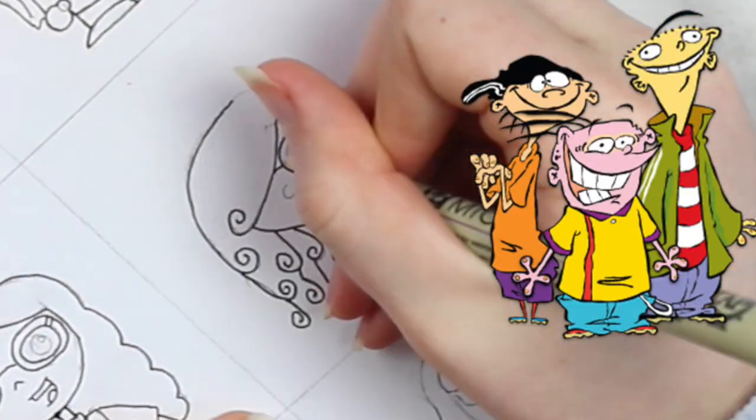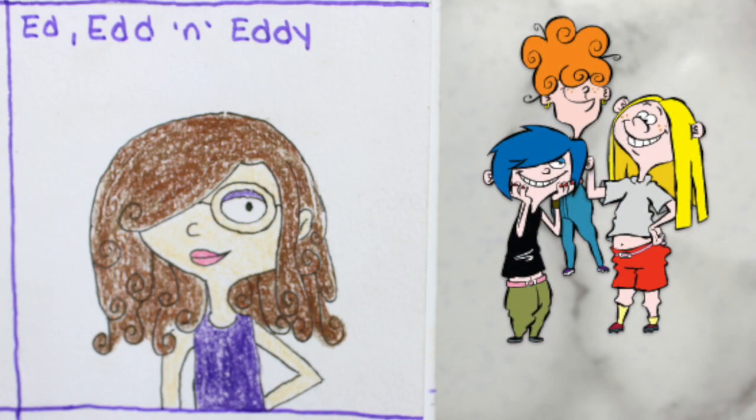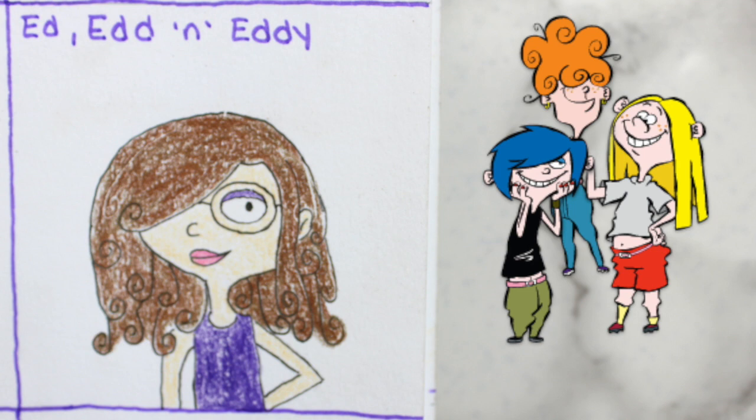The next character I decided to draw myself as was a character from Ed, Edd, and Eddy. I combined pretty much two girls from the series and obviously had to give them glasses. The footage of me coloring this did not import correctly, so here's what it looked like when it was finished.